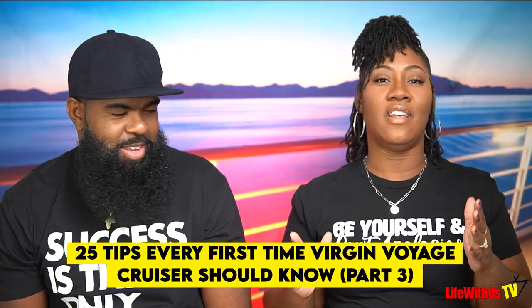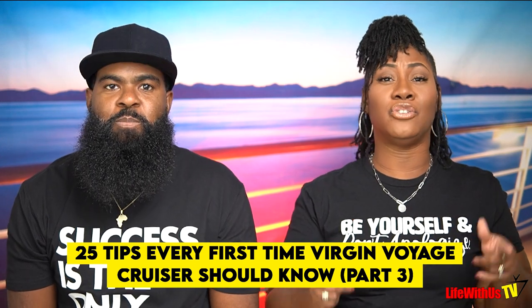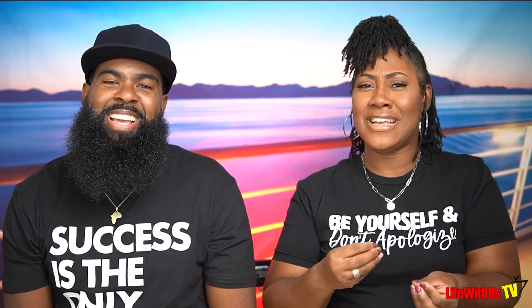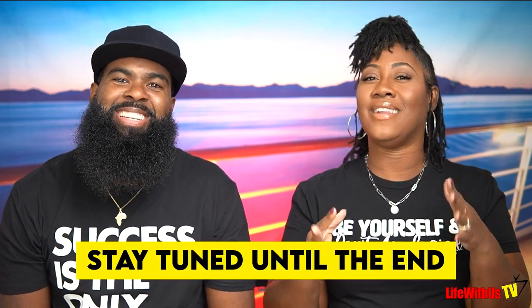Welcome back to Life With Us TV. It's your girl Lana and your boy Stanley. In today's video we're going to give you our top 25 tips that every first-time Virgin Voyager cruiser should know. Are you about to go on your first Virgin Voyager cruise? We're going to give you the top tips and tricks to make your life a whole lot easier. We might have a couple of bonuses at the end. Let's go.